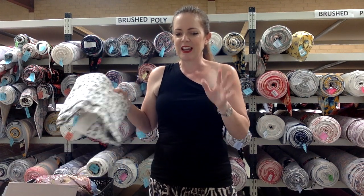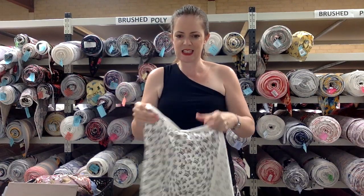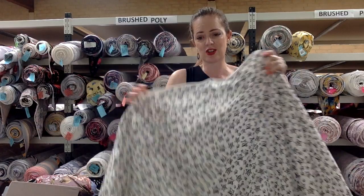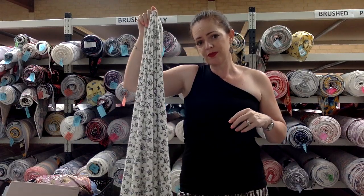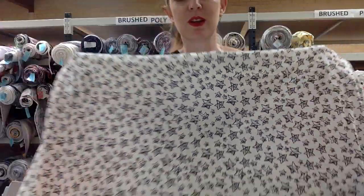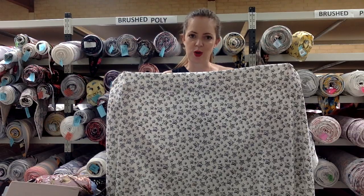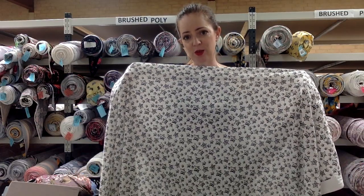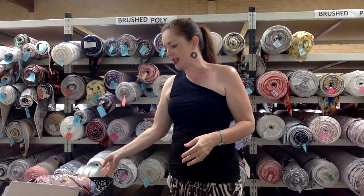The next one is a cotton spandex — you've seen this one in black. This is Stargazer in white. It's a really nice cotton spandex, 160 GSM and 160 centimeters wide — just a little bit wider than the normal 150 centimeters. Isn't it cute! Great for kids' clothes; a little t-shirt dress would be really nice. It's black and white so any color is going to go with this one — you can color block and mix and match to your heart's content.